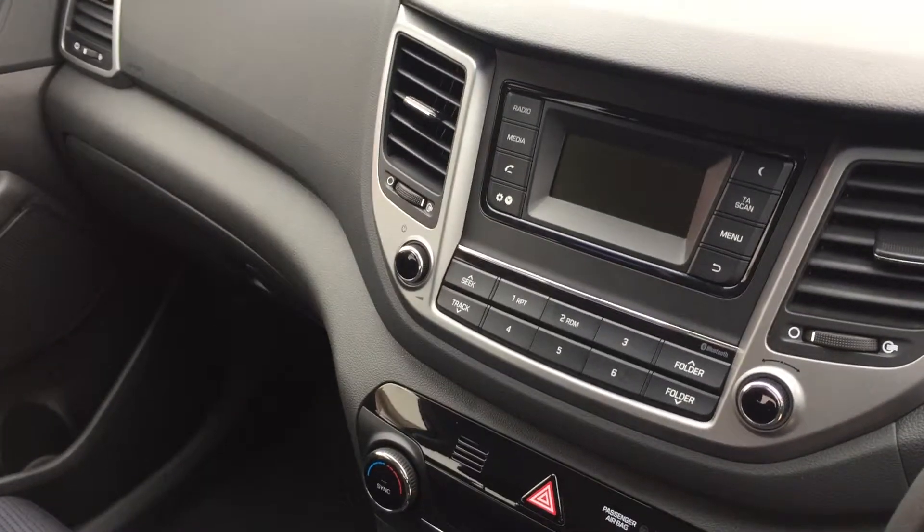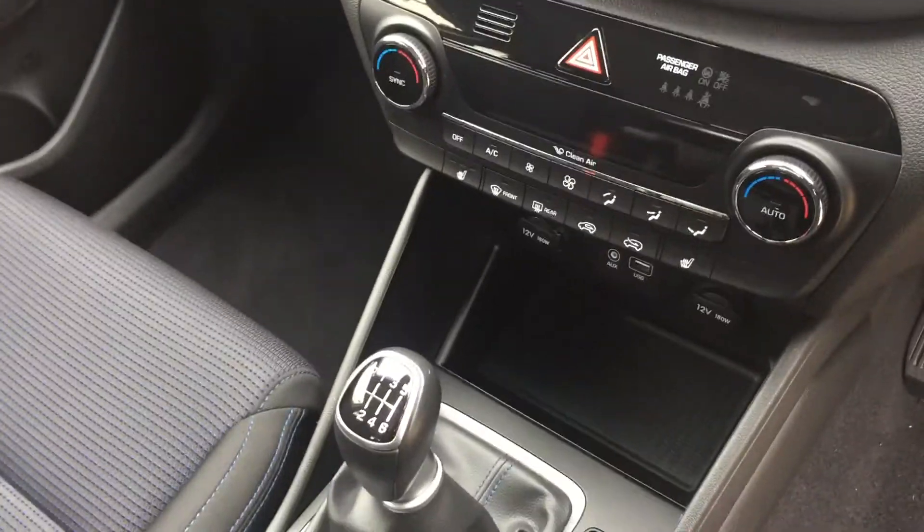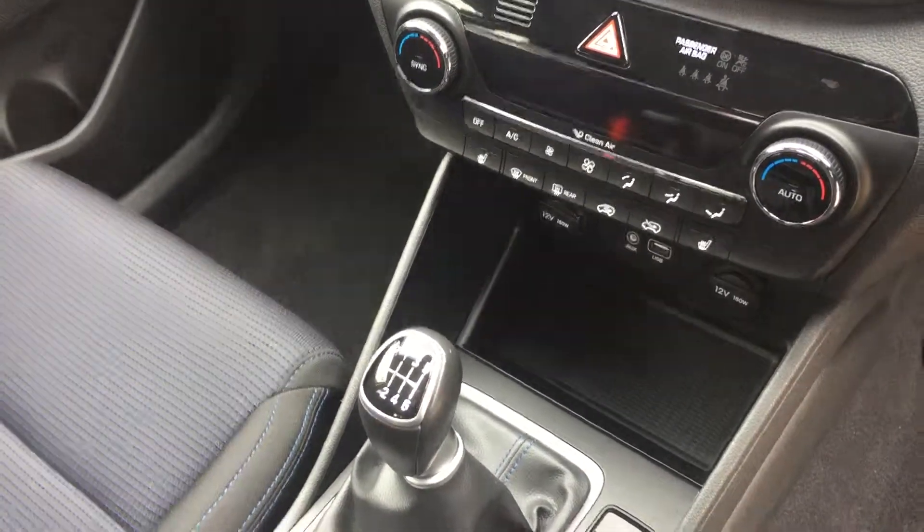We have the DAB digital radio with the media player, the dual zone climate control, and we also have the charging point for your mobile phone.